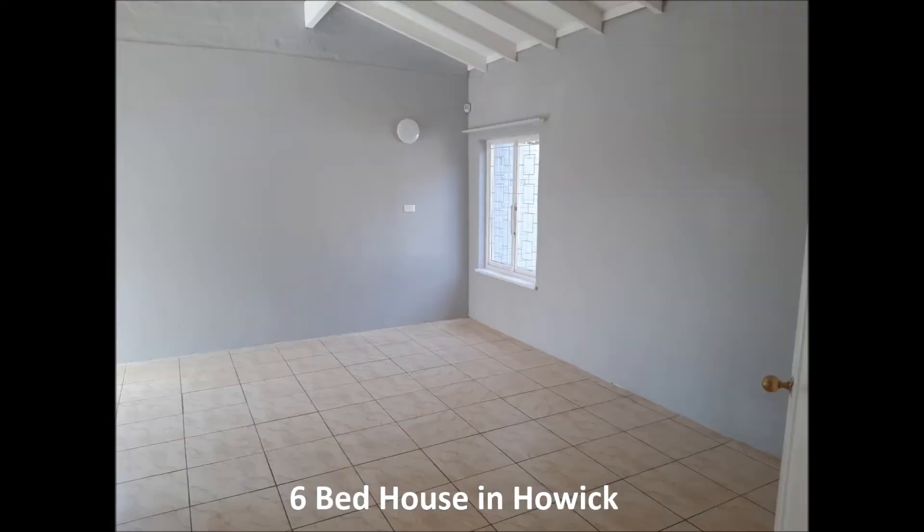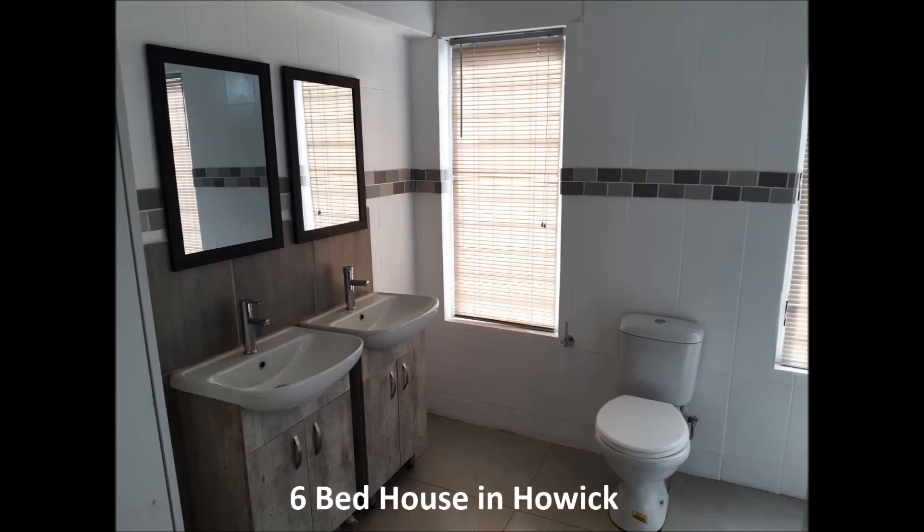We move to the main bedroom. It's a huge bedroom and it has its own en suite with a his and her vanity.